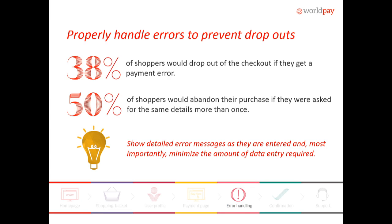Error handling is crucial. It's important to properly handle errors, but always keep in mind the consumer experience. If you get back a decline from the processor saying it's an invalid card or expired, make sure that you properly handle that and display it to the consumer so they understand why they need to retry. A lot of folks, if they don't get a proper response, they're going to drop out. Likewise, try to maintain as much of the information on that page so that they don't have to re-enter all of it.